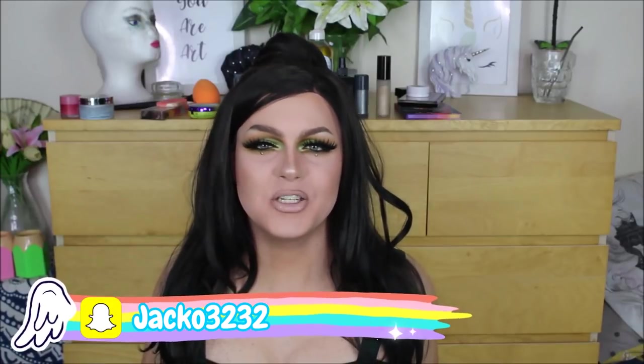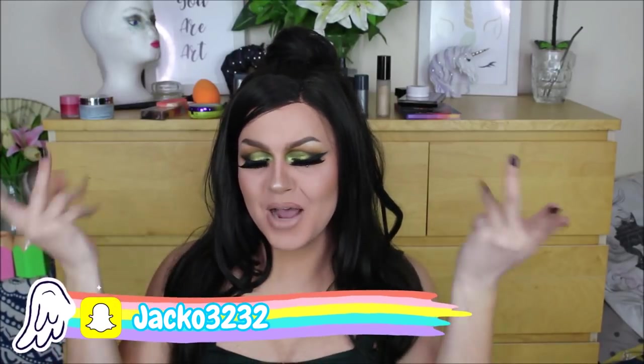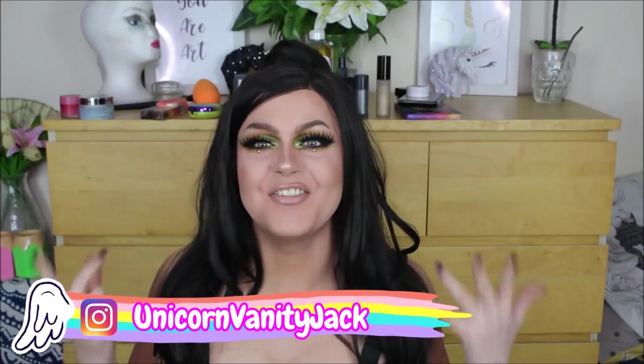Hey everyone, welcome back to my YouTube channel. I'm Jack, but when I'm in drag I go by Luna Rose because I'm the flower that blooms at night. And today we are in full olive green tartan fantasy.